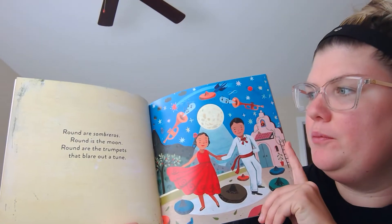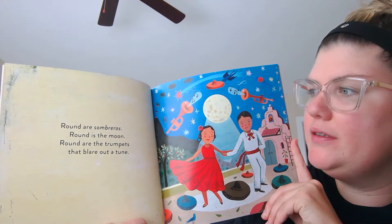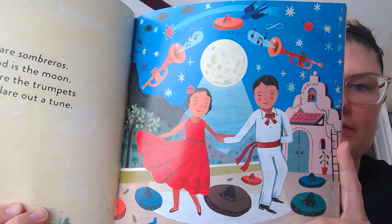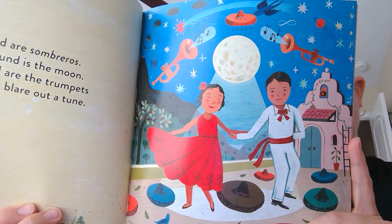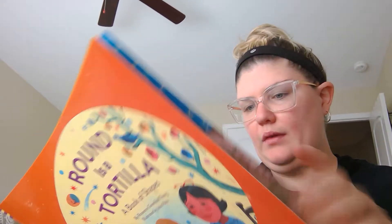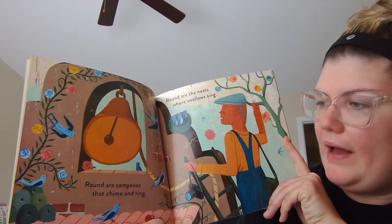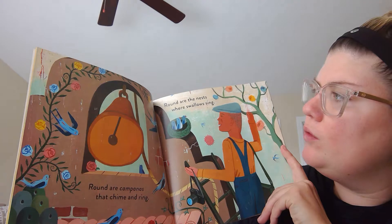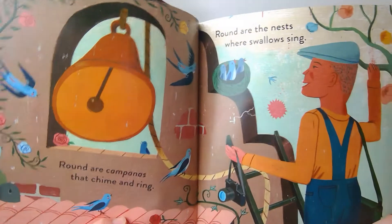Round are sombreros. Round is the moon. Round are the trumpets that blare out a tune. Round are the campanas that chime and ring. Round are the nests where swallows sing.